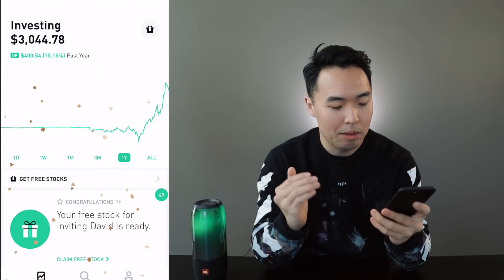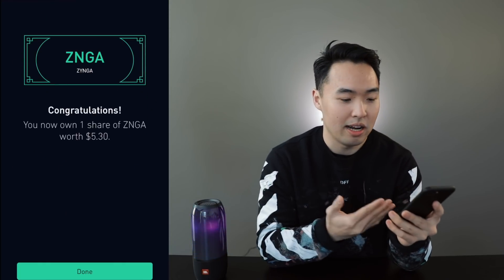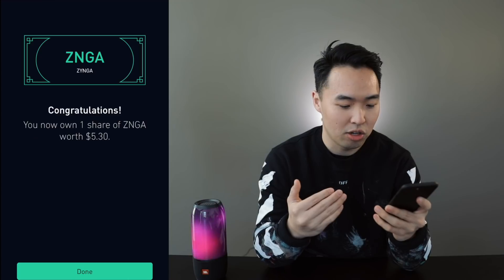Alright, for the last reward I'm gonna open this one from David. I'm gonna choose the one on the left. And like I said, the most common stock that I always get is Zynga — $5.30 again.